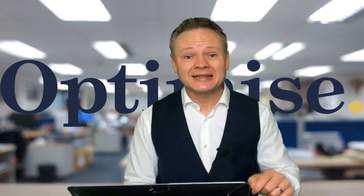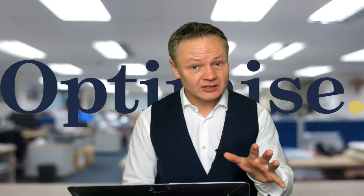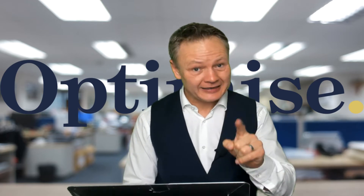Stop! If you are about to buy a commercial building, make sure you watch this video before you pay any VAT.